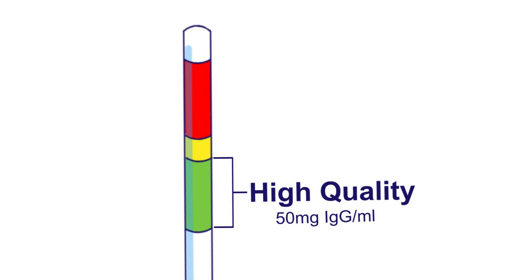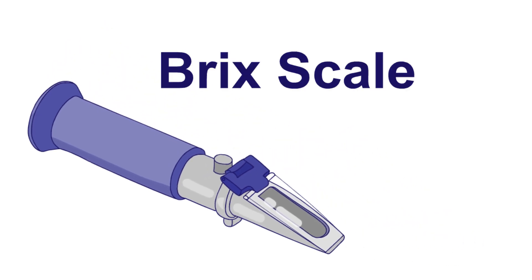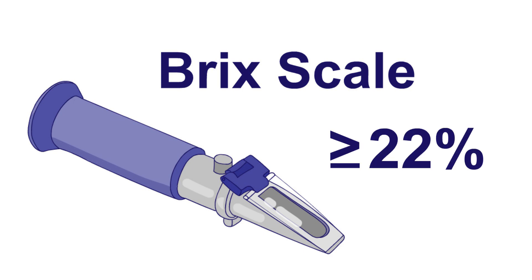The green range, which indicates high-quality colostrum, represents a colostrum that contains 50 milligrams or more of immunoglobulins per milliliter of colostrum. A refractometer operates on a BRICS scale. BRICS scales were originally developed by food manufacturers to measure the sugar concentration in certain solutions. However, researchers found that the BRICS scale correlates to immunoglobulin concentration as well. A BRICS reading greater than or equal to 22% correlates to 50 milligrams of immunoglobulins per milliliter or better, and thus indicates a high-quality colostrum.